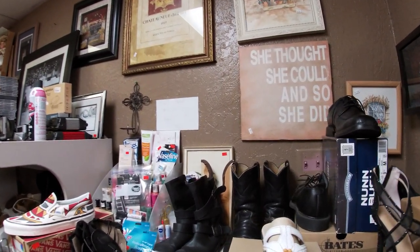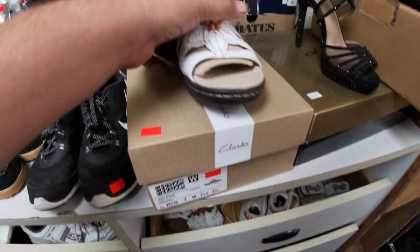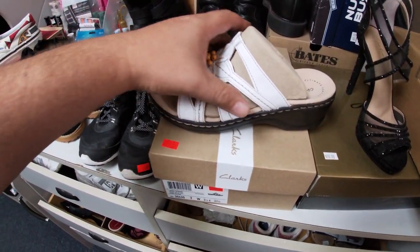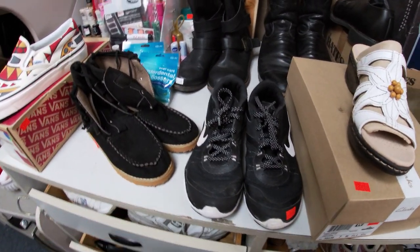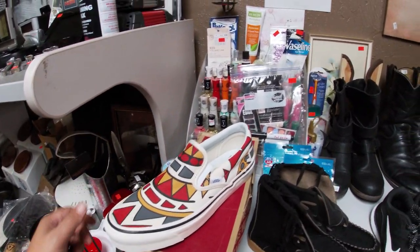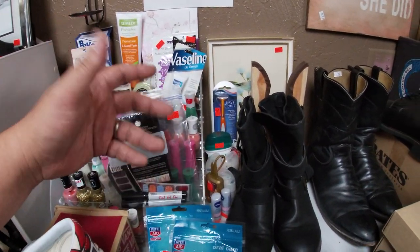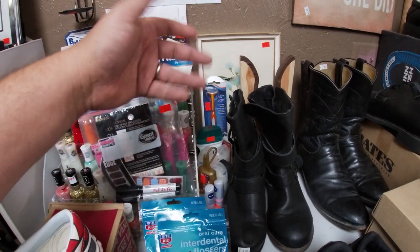Lots of nice brand new shoes — brand new Clarks here for 23 bucks, are you kidding me? Got some Nikes, check out these Vans — these are nice, brand new. And then we have all this nail polish — stuff that's brand new that you find in storage units.